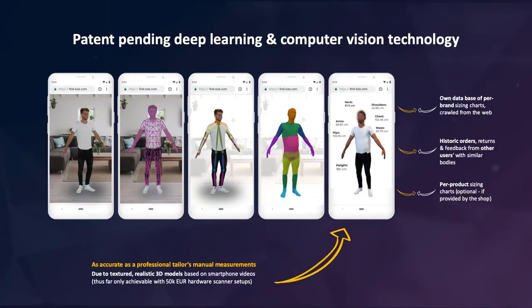You can also customize the whole user experience based on the body of the user. You probably know the feeling — you find a t-shirt, you love it, you click on it, and it's only available in extra small. So if it can't fit you, you don't even need to show it to the user. Behind all of this is patent-pending technology based on the latest breakthroughs in computer vision and deep learning. We figured out how to create a 3D model with texture and details just from a low-quality smartphone video — until today, that was only possible with hardware costing 50,000 euros. This allows us to get very accurate body measurements, which are mapped to product data and also to past return behavior of other users. So if someone returns, we can learn from that and improve recommendations over time.